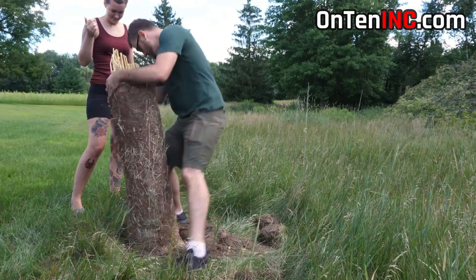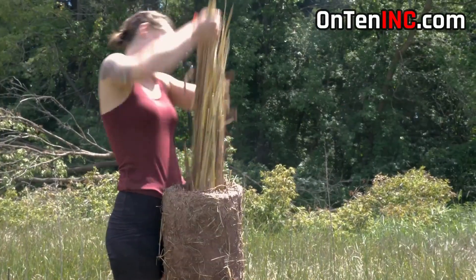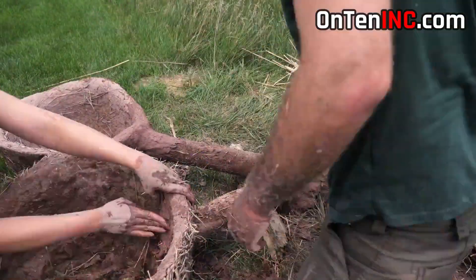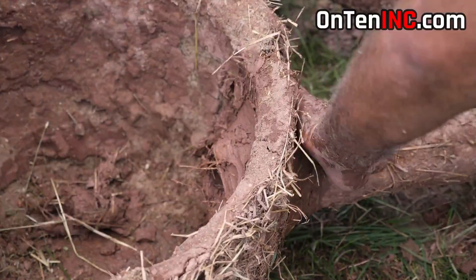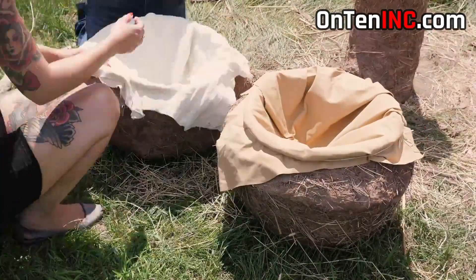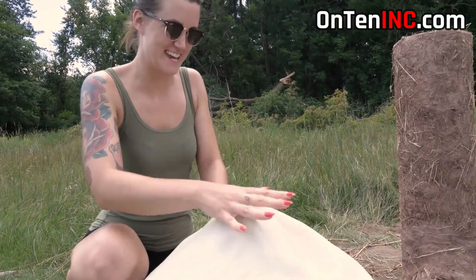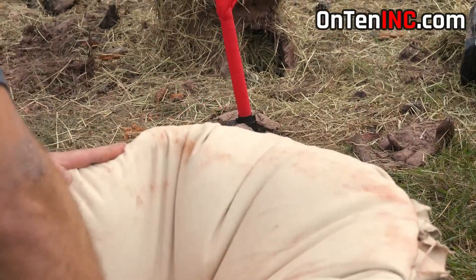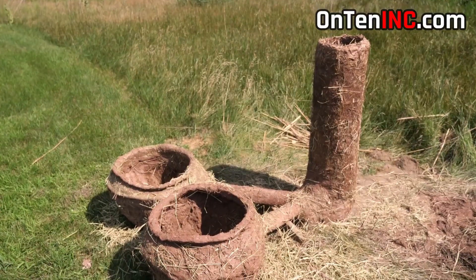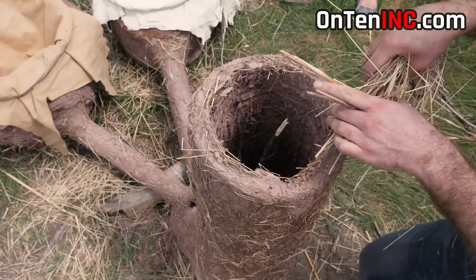We're going to build a proper furnace old-school style. This is the chimney, and these two containers are the bellows — the things that blow air into the fire. We add a lip to the bellows to attach the leather piece. This is exactly the first type of bellows used in the Iron Age to blow air into the furnace. We leave it for a few days to dry and get ready, then it's time to start the fire.